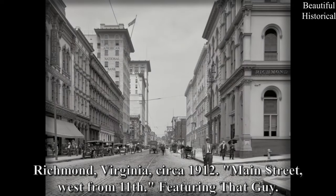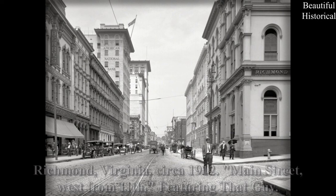Richmond, Virginia, circa 1912 — Main Street West from 11th, featuring that guy.